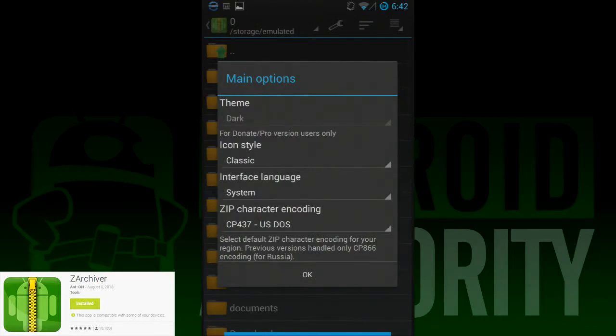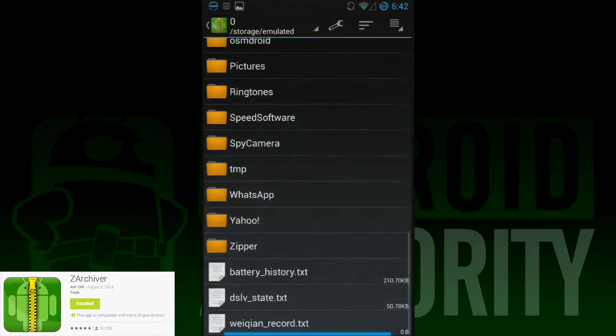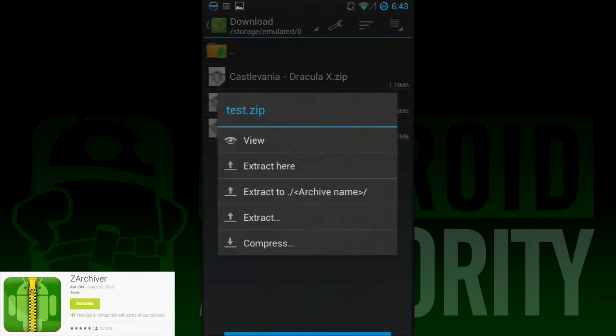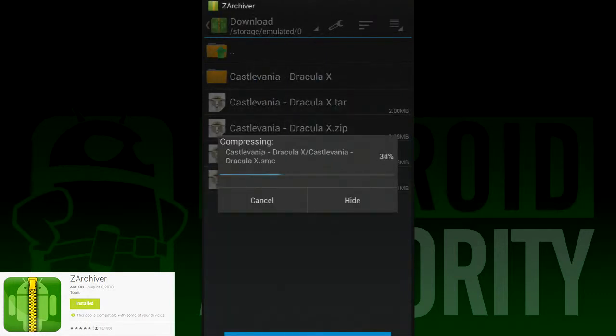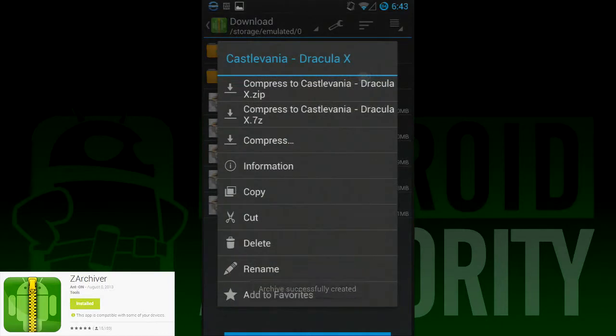Number two is Z Archiver, and if you want things compressed and decompressed, this has earned its spot as one of the best on the list. It unzips pretty much everything you can think of, and it's usually the archiver people have to use in tutorials for other processes, like removing ECM encryptions on PlayStation ROMs. It's not much to look at, but it does have some theming options. It can compress to 7-Zip, ZIP, and TAR, so if you need something different, you're out of luck. It's quick, reliable, and there is a free version. All you gotta do is get over the Gingerbread-style design elements.